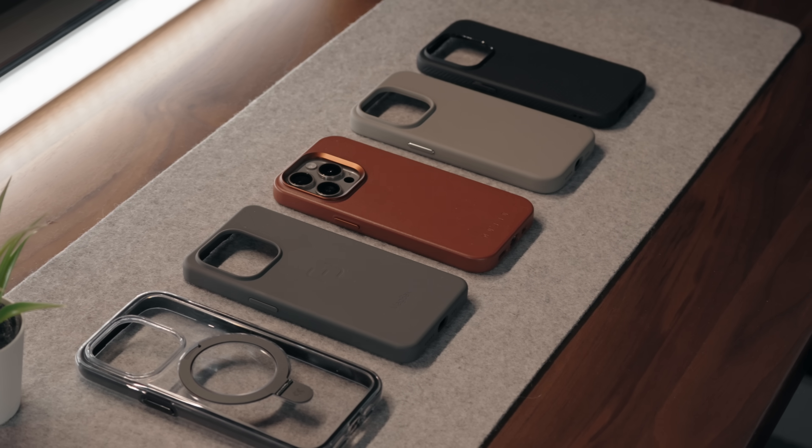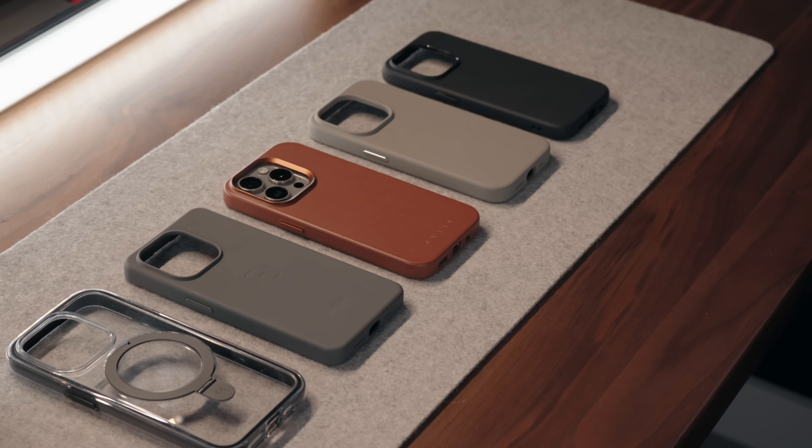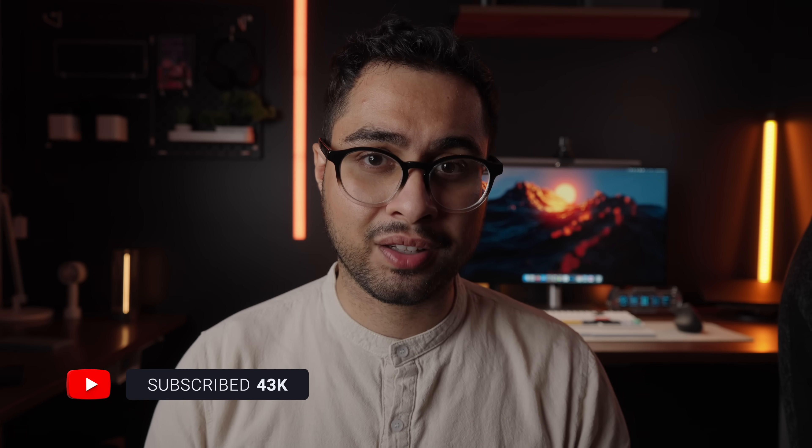Hopefully that gives you a pretty good idea of the cases I would personally recommend. I've used all of these — these aren't paid promotion videos, I've genuinely used them and covered their strengths and weaknesses. In case you're wondering, my current daily driver is the Mujjo leather case — I am in love with it, it's probably my favorite case right now. All the other cases I mentioned are absolutely awesome as well. Let me know which case you like the most — I'll leave links to all of them in the video description below. If you enjoyed the content, please consider subscribing and liking this video. Thank you so much, catch you in the next one.